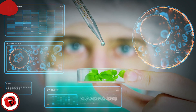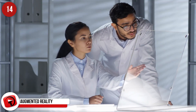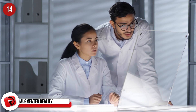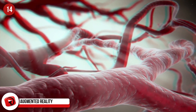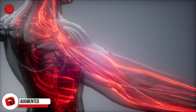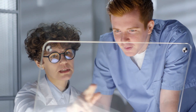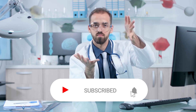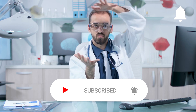Augmented reality isn't reserved for entertainment purposes and gaming. It has been in use in the medical field for some time. Technology like AccuVein already helps map out patients' veins for nurses, making it easier to be accurate with needles. But augmented reality is making strong inroads helping plan surgeries, map out procedures, and help patients visualize their treatments.